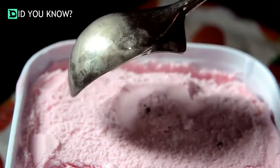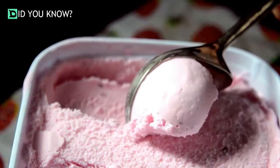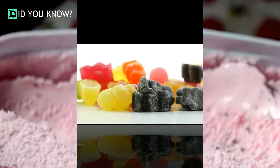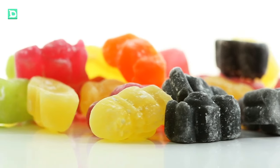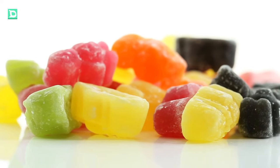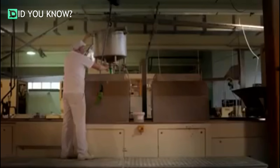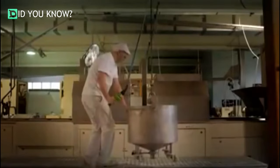Gelatin isn't just found in gummy candy — you can find it in some marshmallows, yogurt, dips, and even ice cream. Other candies that use gelatin include Peeps, Jello, fruit snacks, and jelly beans. It's also used in photography as a gelling agent, in cosmetics, shampoos, face masks, pharmaceuticals, and synchronized swimmers can apply gelatin to their hair to hold it in place.